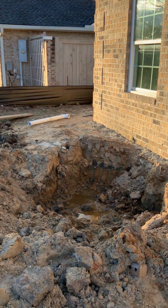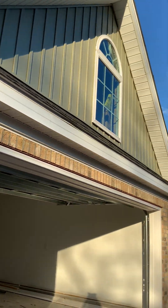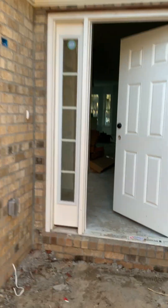All right, house number two. The outside is a little rough, of course. These homes will not be completed till end of February.